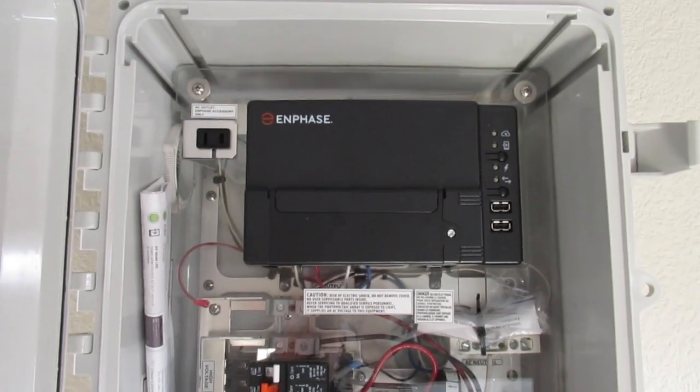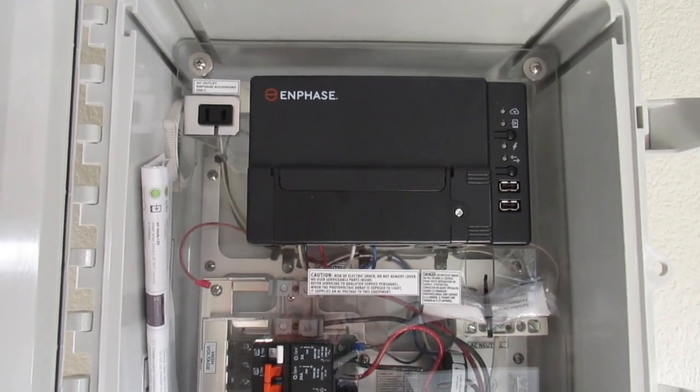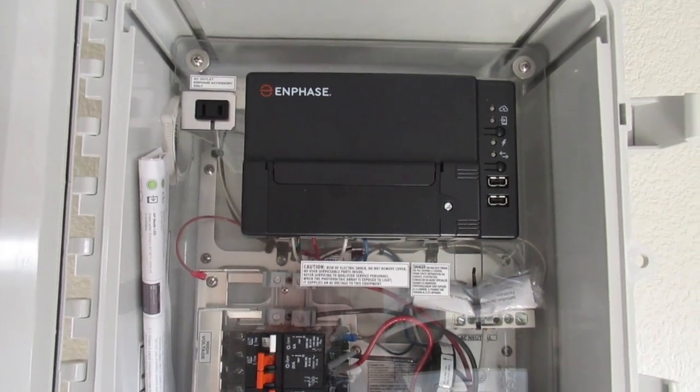And you still have solar and you're still able to benefit from solar. By the way, this is one of the cleanest, highest quality types of solar inverters. More intelligent contractors are putting this in all the time.